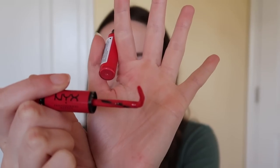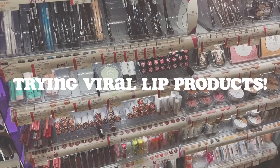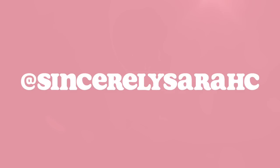First we are going to put on the color — what the heck is it supposed to look like this? I need to look this up. Hi guys, welcome back to my channel, or if you're new here, welcome!